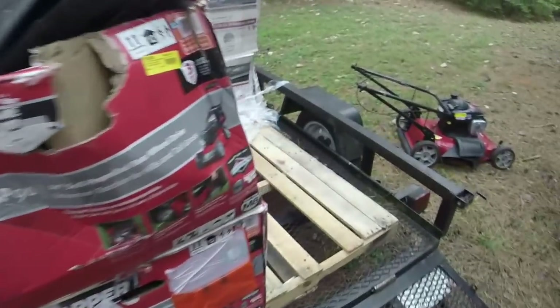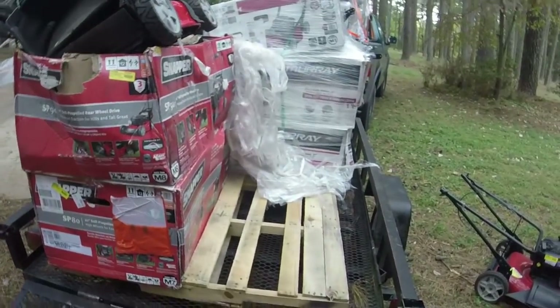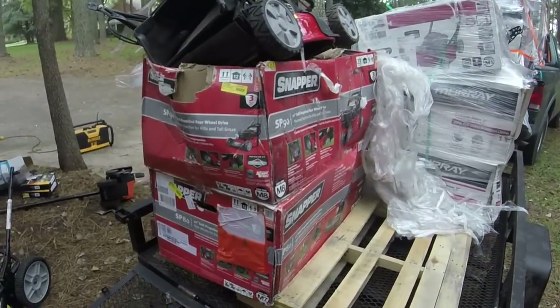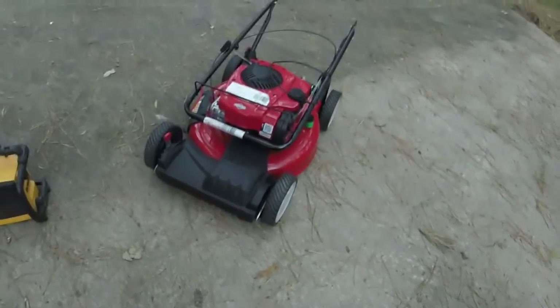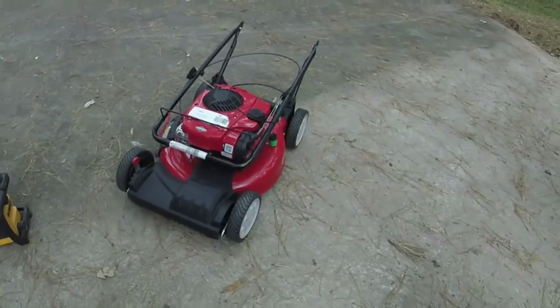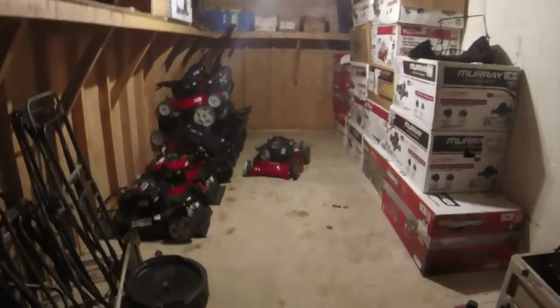I'm going to continue going through these — those were just a few tidbits I wanted to share. As I keep working I found a surprise: here's a Troy-Bilt self-propelled push mower with a bagger. Interestingly, Walmart doesn't sell Troy-Bilt — they're sold at Lowe's only — so it's interesting how that got in there. It looks almost new, maybe just a slipped belt or something. Troy-Bilt tends to bring a little better money than the Murrays, so that's a nice little bonus.